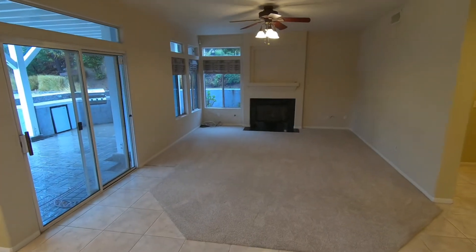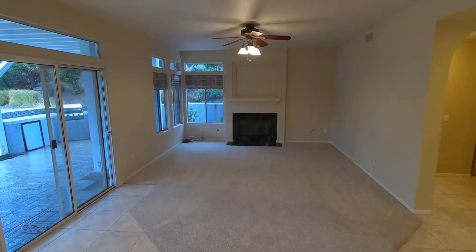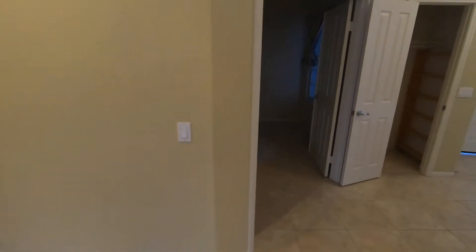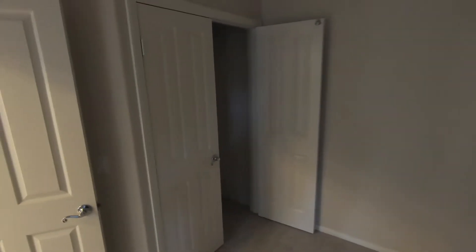Walk-in pantry. Let's take a look at the family room — another fireplace and a ceiling fan. Downstairs we also have a bedroom, which can also be used as an office, with a closet.